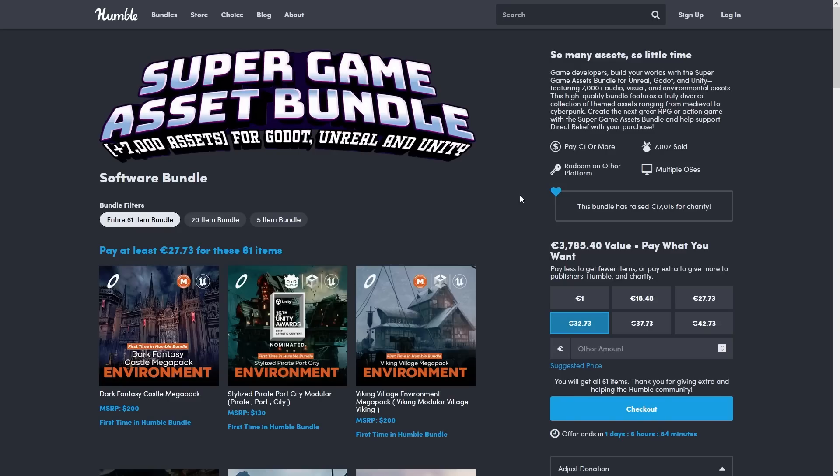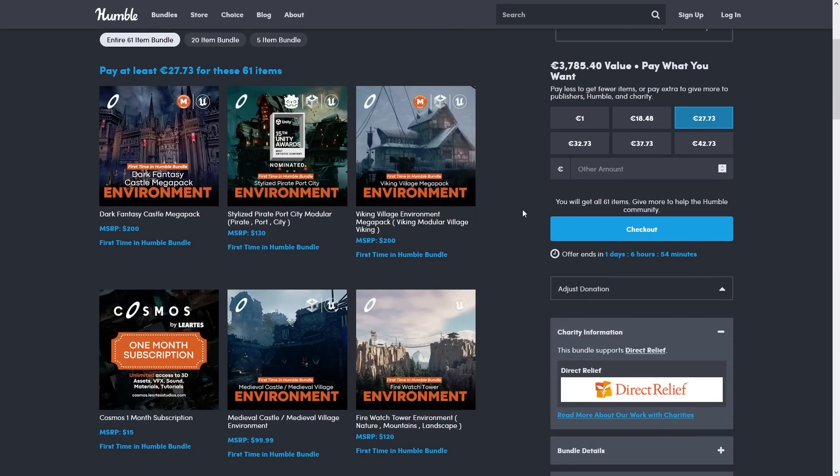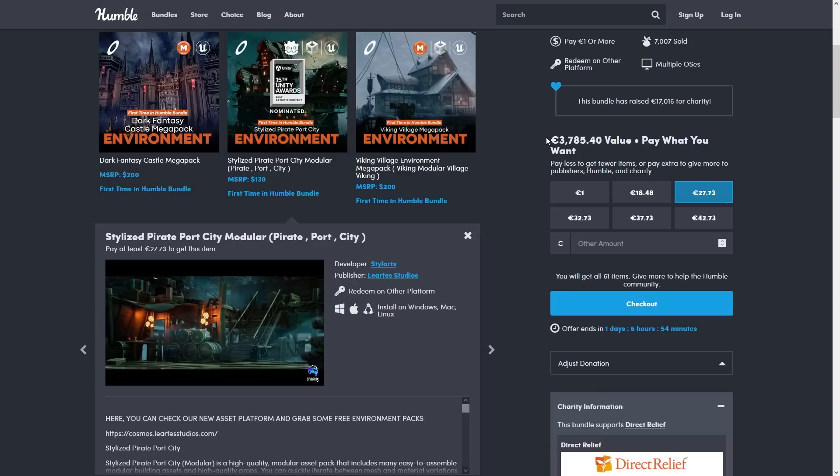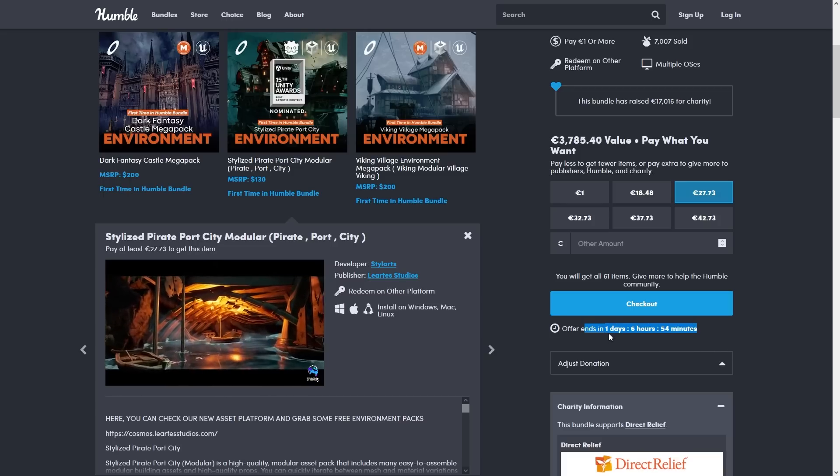Or for some more realistic stuff you've got this one — really gorgeous hyperrealistic assets — and this one has an insane discount! You can get some really high quality assets worth almost $4,000 for just $30! This bundle is actually ending in just one day, so if you want it definitely get it quickly!